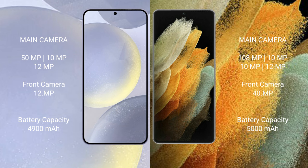Samsung Galaxy S24 Plus has a 4900mAh battery with 45W fast charging support. Samsung Galaxy S21 Ultra has a 5000mAh battery with 25W fast charging support.